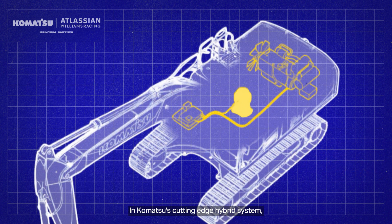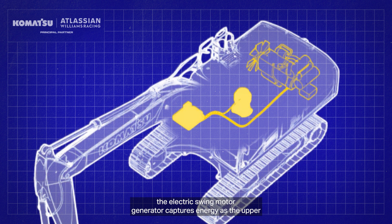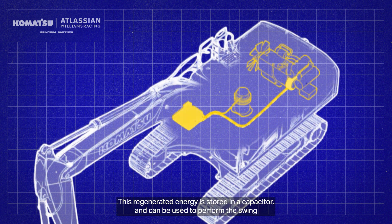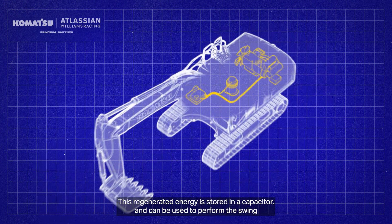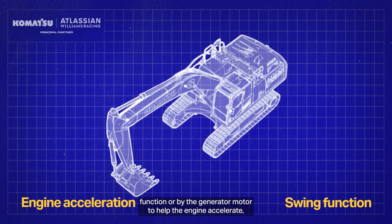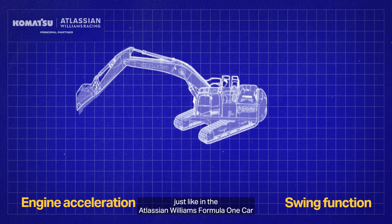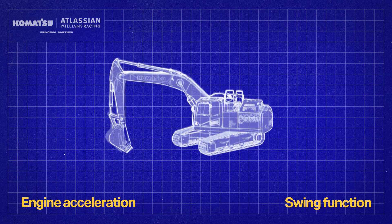In Komatsu's cutting edge hybrid system, the electric swing motor generator captures energy as the upper structure slows down and converts it into electrical energy. This regenerated energy is stored in the capacitor and can be used to perform the swing function or by the generator motor to help the engine accelerate, just like in the Atlassian Williams Racing Formula 1 car.